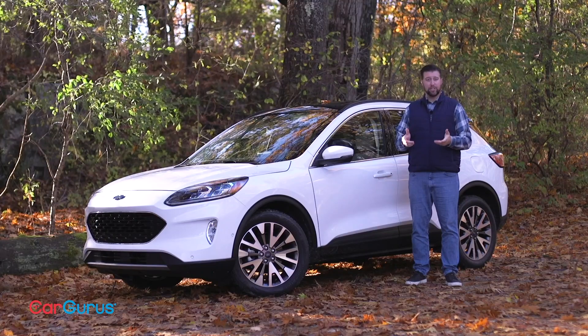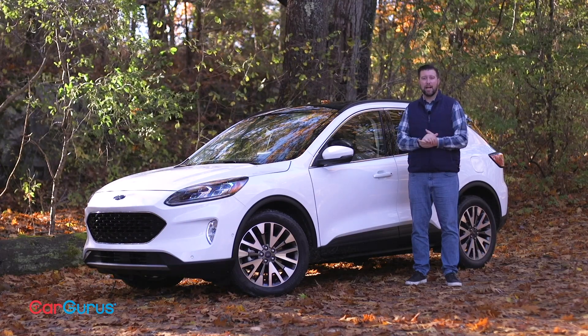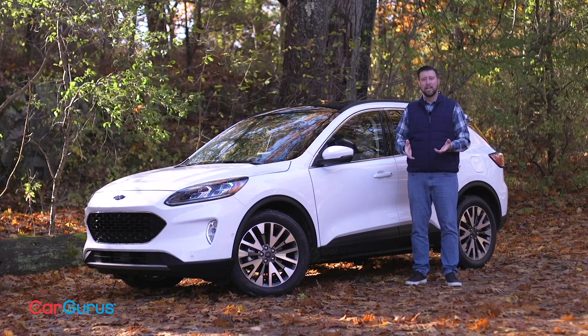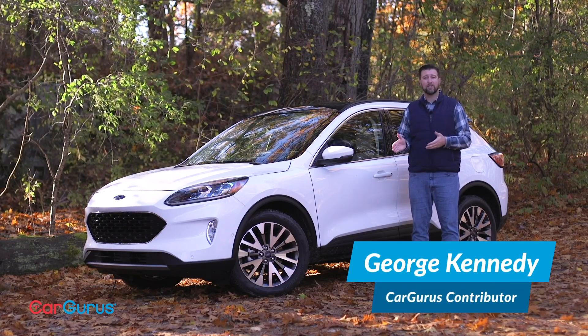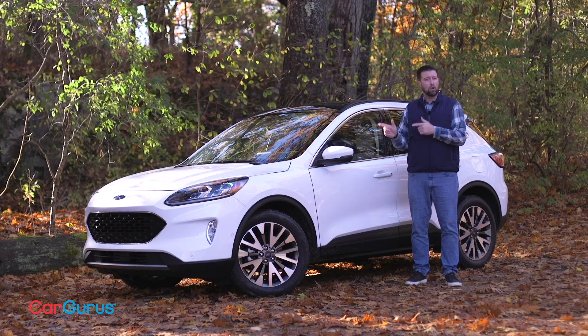The new Ford Escape comes at an interesting time. Ford has just announced that it's phasing out its sedans and hatchbacks, so the Escape has to be more than just the high-tech athletic crossover it's been since 2013. It needs to be good enough to win over the old Fusion and Focus customers. So will the new Escape rise to the occasion? Stick around to find out and learn which trim of the Escape CarGurus recommends.